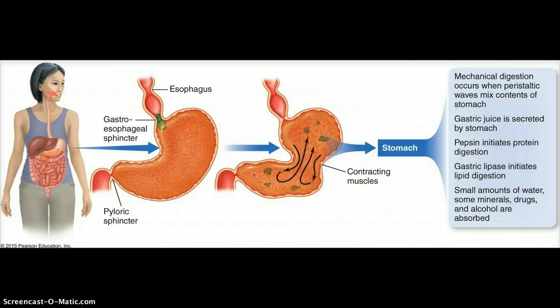Proteins always have a three-dimensional structure, and hydrochloric acid helps to break down that three-dimensional structure. That's called denaturing.